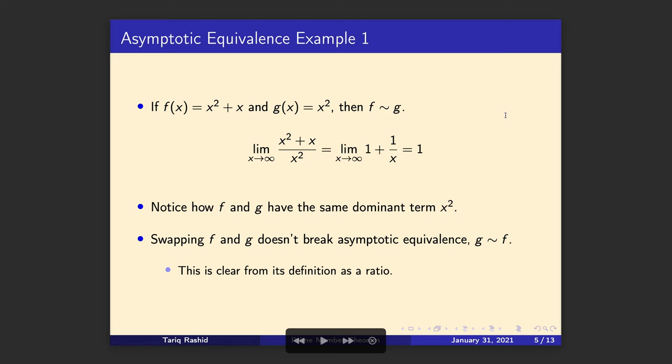It's often useful to just look at the two functions and see that they both have the same dominant term — x² and x². So if the second term was 2x, 5x, or 2x minus 3, we'd still end up with the same answer. It's also worth pointing out that if we swap f and g, that doesn't break asymptotic equivalence. The way to think about it is that because asymptotic equivalence is defined as a ratio, if we invert the ratio it will still tend to 1 if there is asymptotic equivalence.